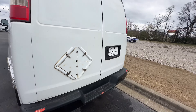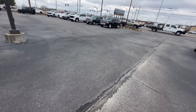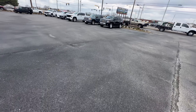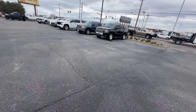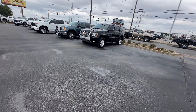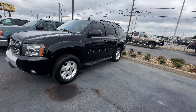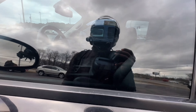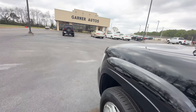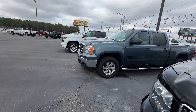Check the Tahoe out — pretty nice Tahoe, pretty nice ride. Let's see, got a GMC Sierra over here.